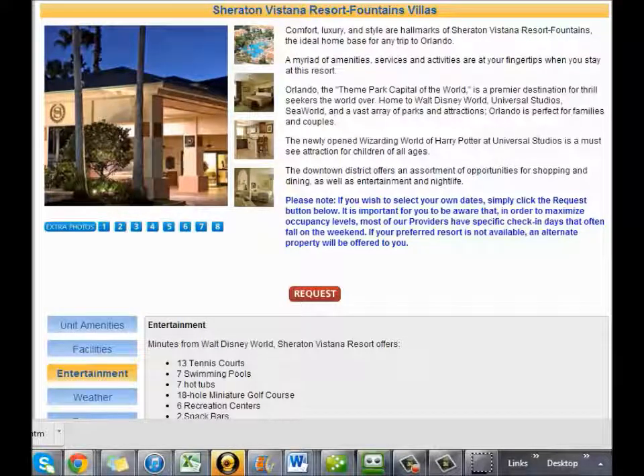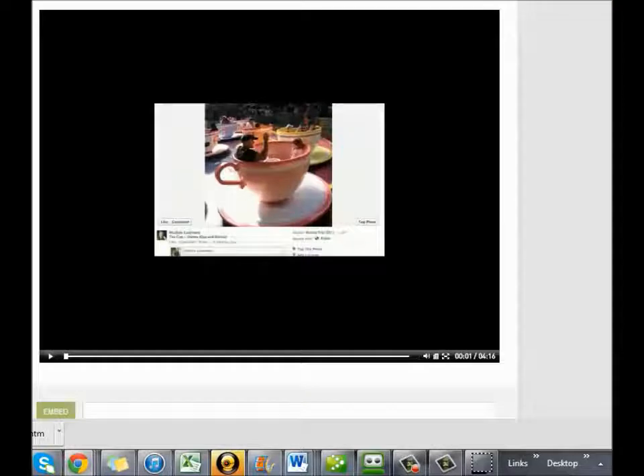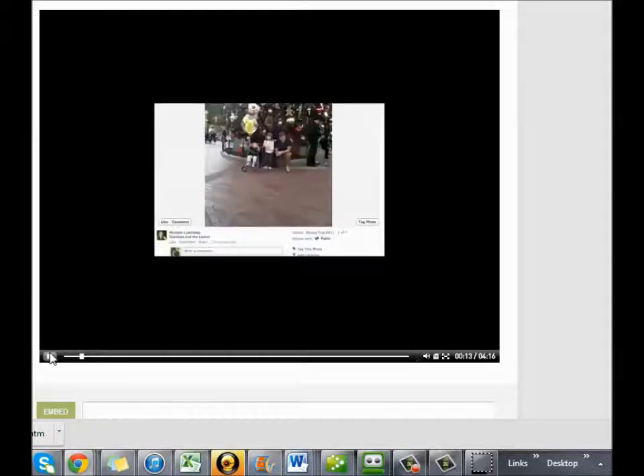Now let's hear from a family that has taken advantage of GRN. This is Michelle — she's from Montana but currently living in Australia with her husband Guy. These are pictures of them at Disney, and they used their GRN membership to stay there. Can you walk us through when you bought GRN and what the deal was and what you thought? Give us the lowdown.